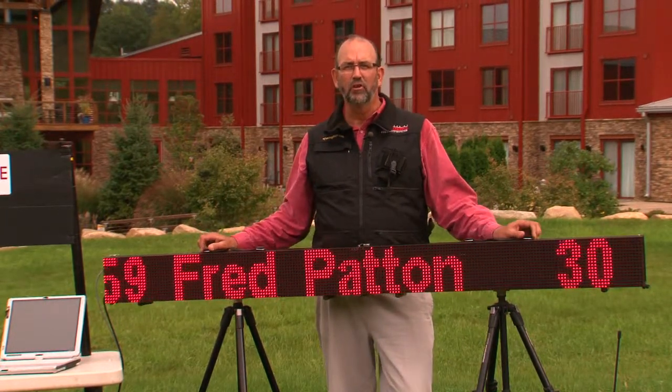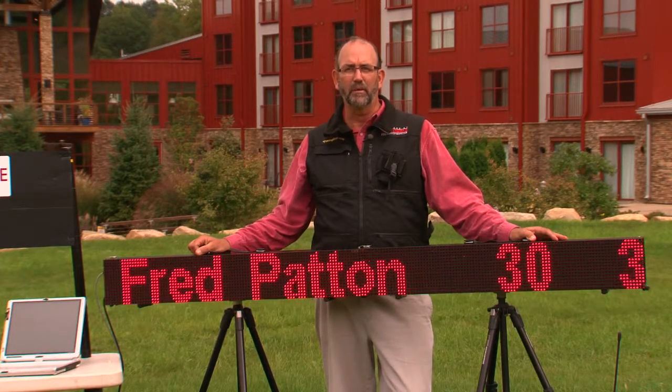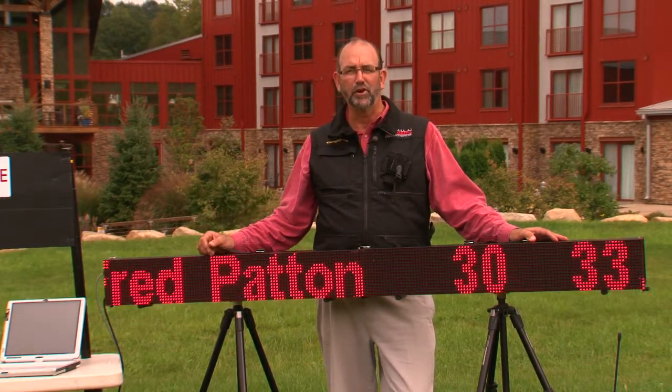Sports Timing International, North America's largest distributor for Microgate and other timing products, brings this whole system together for you.